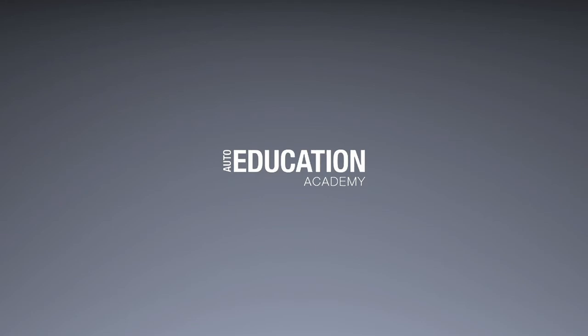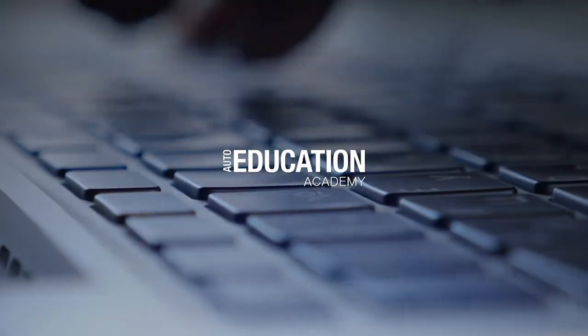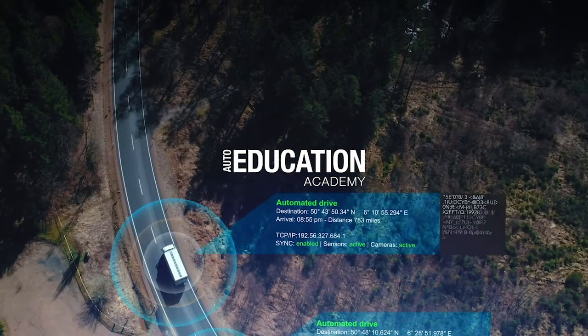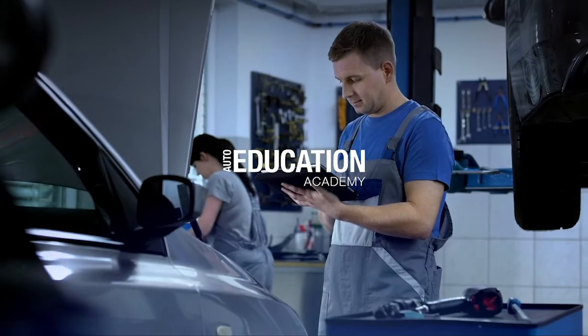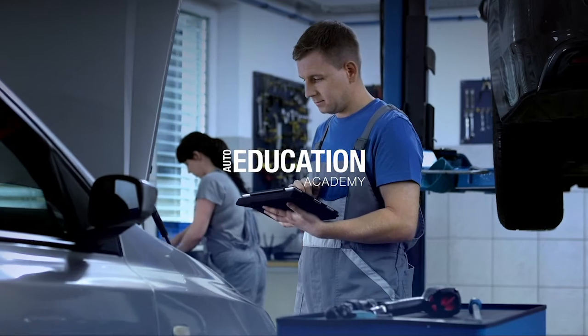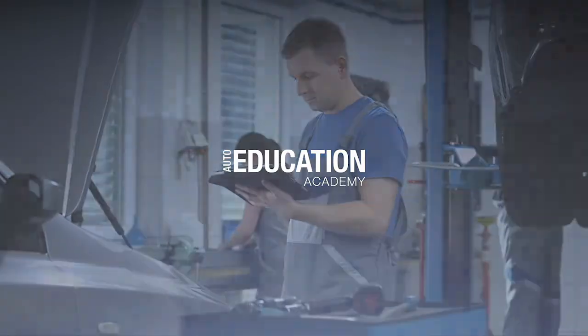Introducing Auto Education Academy, an interactive website which sets a new standard for technical training and support. With innovation comes new technology and the need to upskill. Our online tools and learning management systems are equipping garages with the skills and knowledge needed to meet the changing demands of the automotive industry.